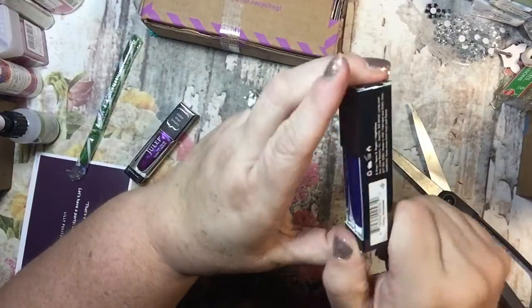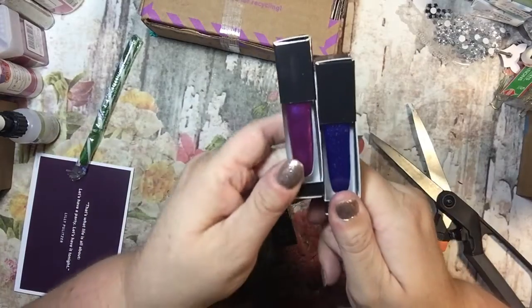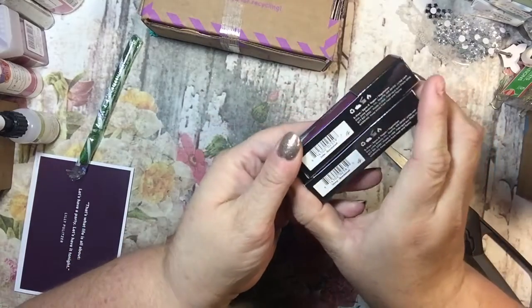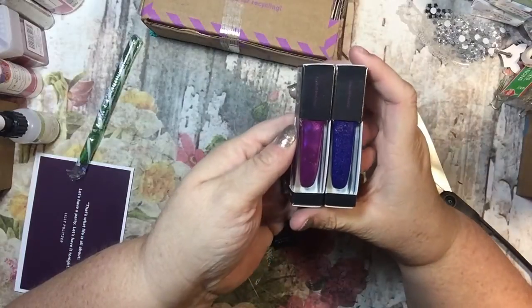This one's kind of a bluish purple with some sparkles. It's called Ginny — with a G and an I. Oh, Bombshell is the collection or category, so this one is Jolie and this one is Ginny.